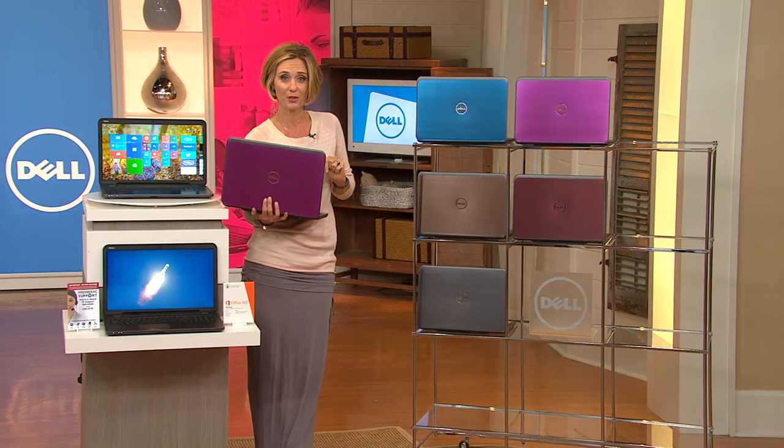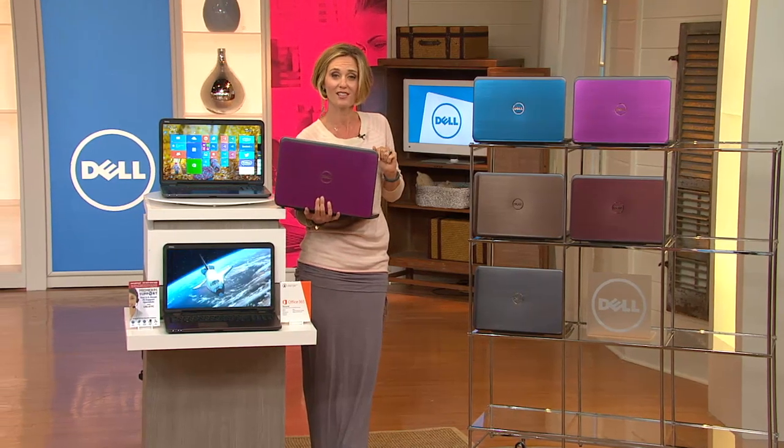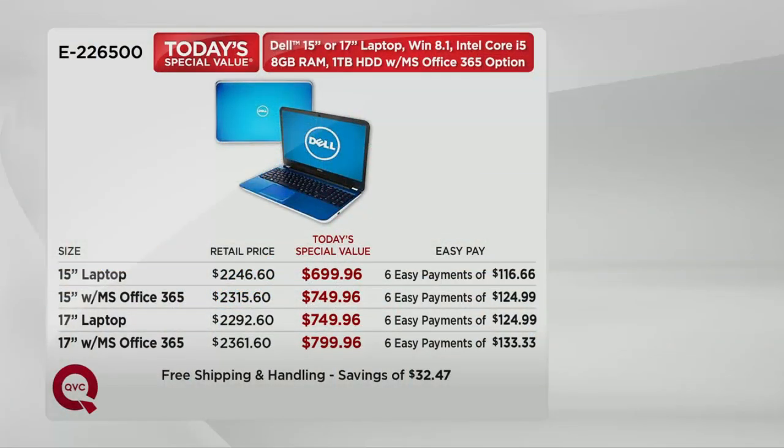Free shipping and handling for you today only, because our Today's Special Value expires at midnight or when these are gone — saving you more than $32. Here are the prices, and it's really an amazing value. You're getting everything you need: the speed, the terabyte, the dual core processor — everything you need in a fabulous computer, but you're not paying for all the extras you'd find if you walked into a store.